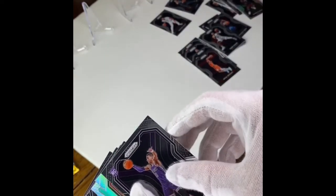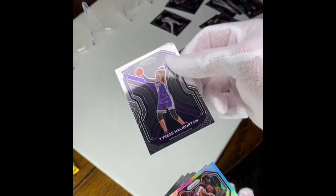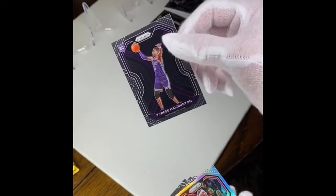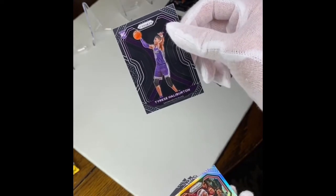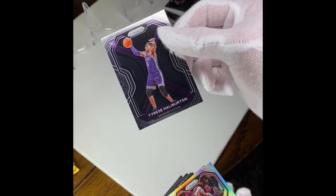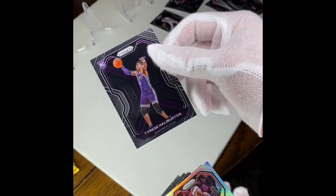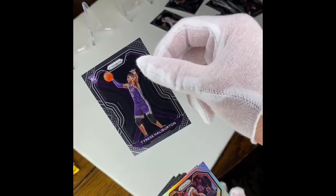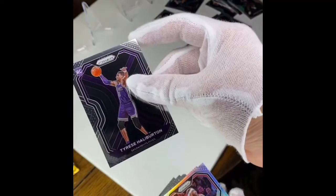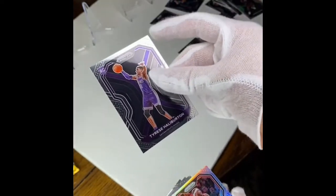Oh, here's a good one, guys! Tyrese Haliburton — he has a good chance of winning Rookie of the Year. It's gonna be between him and Anthony Edwards, I think. Yeah, I'm happy about the Tyrese Haliburton — this kid is playing well. He may be Rookie of the Year, you never know.